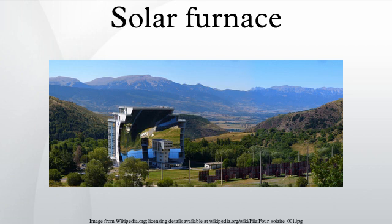A solar furnace is a structure that uses concentrated solar power to produce high temperatures, usually for industry. Parabolic mirrors or heliostats concentrate light onto a focal point.